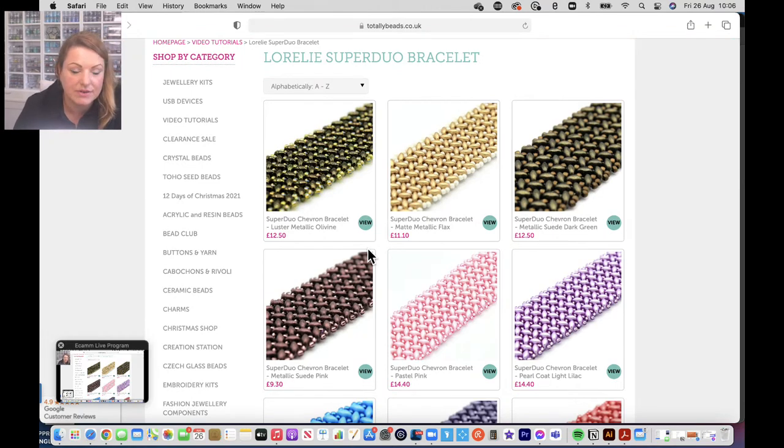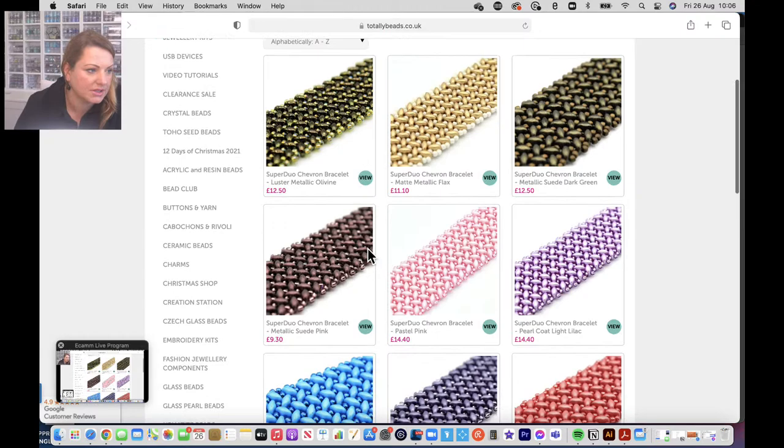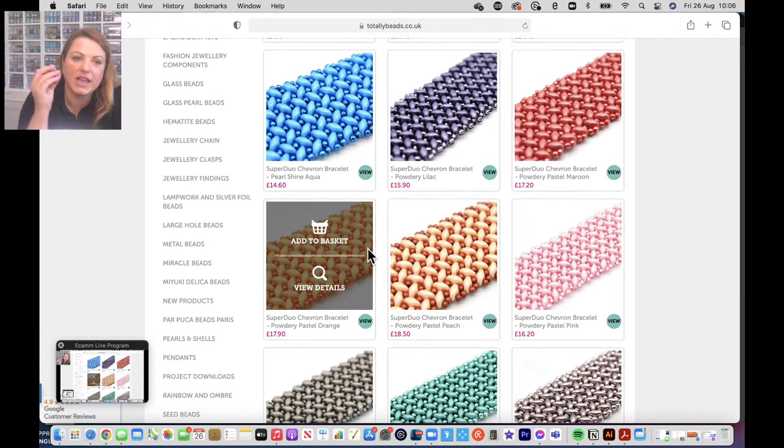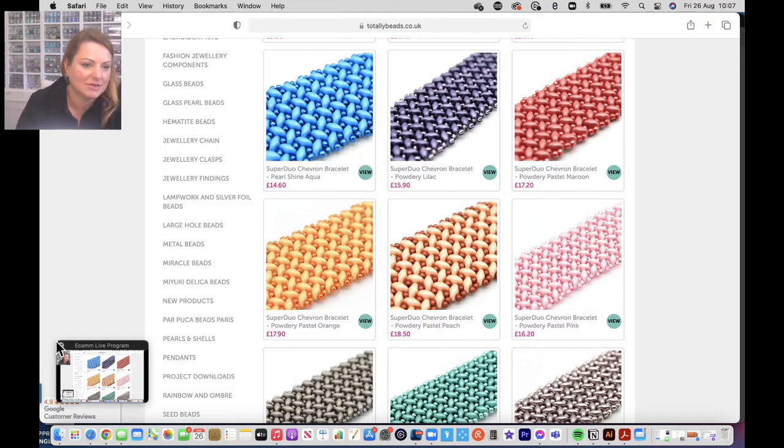It's a very easy stitch once you get started. It gives you a really nice texture - like a fabric texture, like a ribbon texture. I really love it. Because the super duos have got two holes, they bind the pattern together, which is really good.